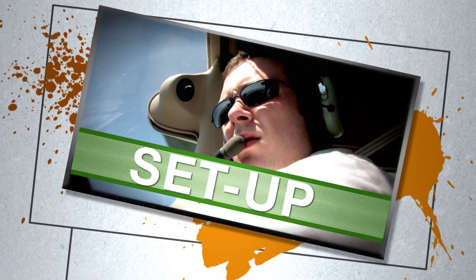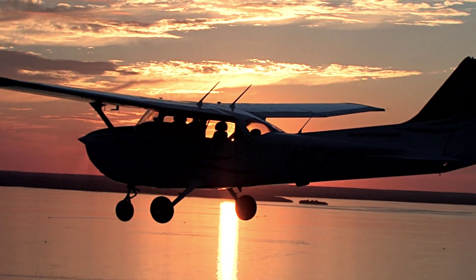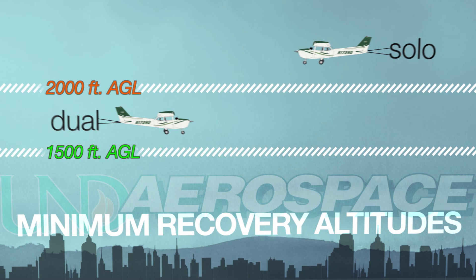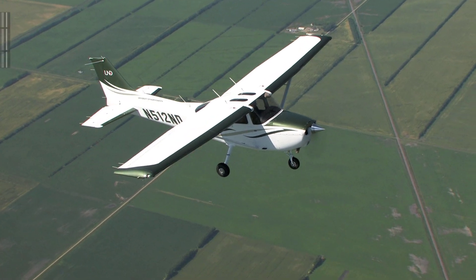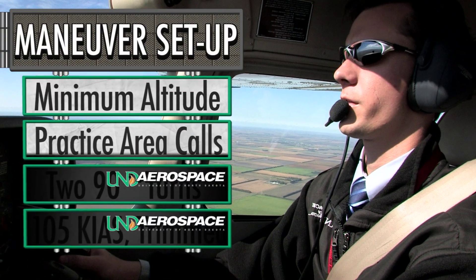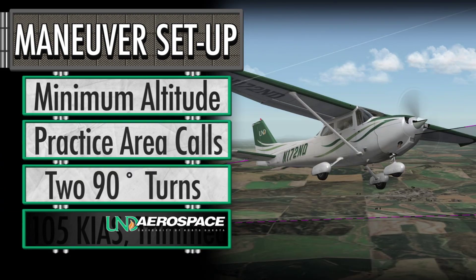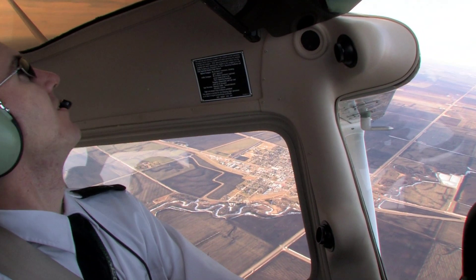Before starting any maneuver, ensure that the aircraft is at a safe altitude to meet the MRA of 1,500 feet AGL during a dual flight or 2,000 feet AGL during a solo flight. Once a safe altitude is assured, clear the practice area by making practice area radio calls and visually clear any traffic conflicts by making two 90-degree clearing turns. This is a climbing and course-reversing maneuver, so don't forget to check behind and above your aircraft.